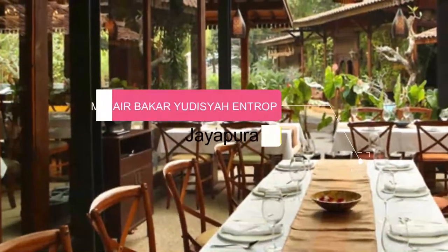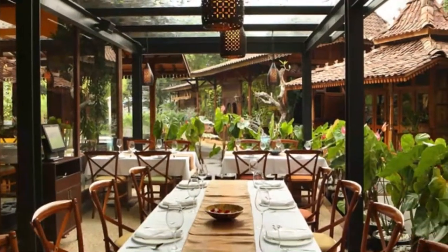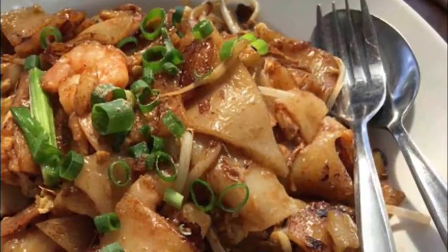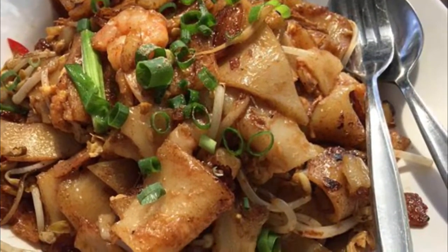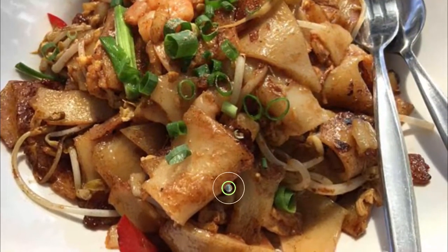Number 9: Mujair Bacar Yudisyahn. Lokasi ada persis di sebelah Mall Jayapura. Kayaknya khusus untuk tempat makan sama keluarga. Saya baru pertama kali coba Mujair Bakar. Anak koko lo, sambal nippon mantap. Cuma harga yang kurang oke, mahal.